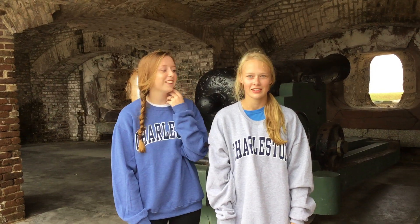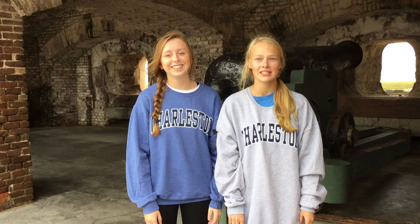Fort Sumter is located in the Charleston Harbor. The first shots were fired on April 12, 1861. They fired for 34 hours, yet no one died.